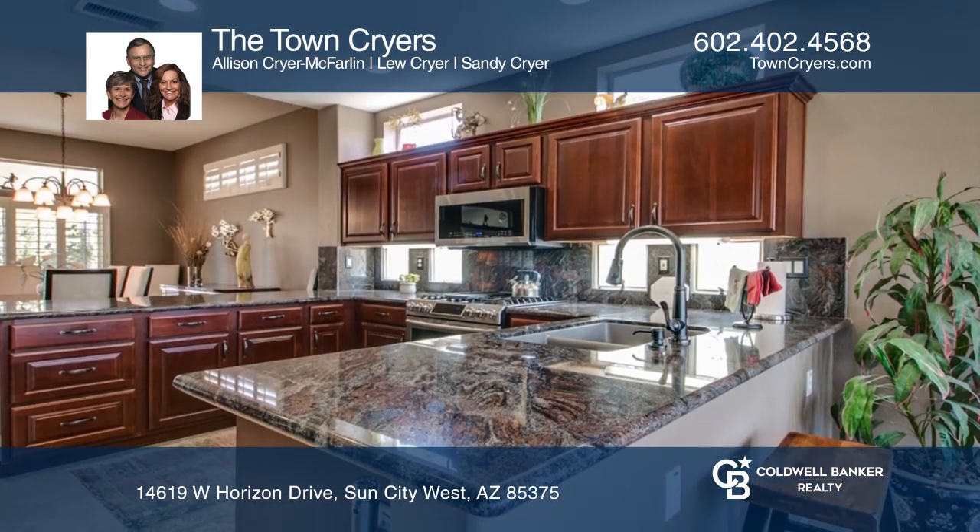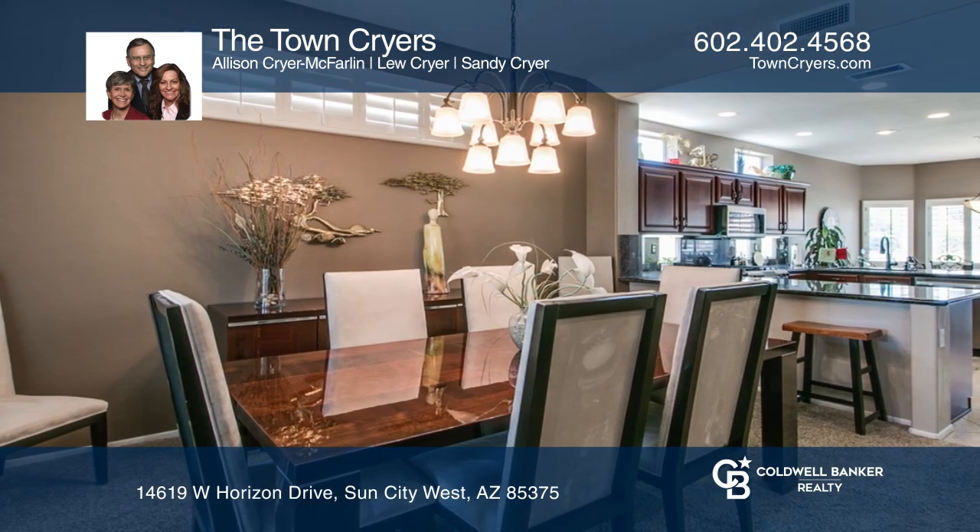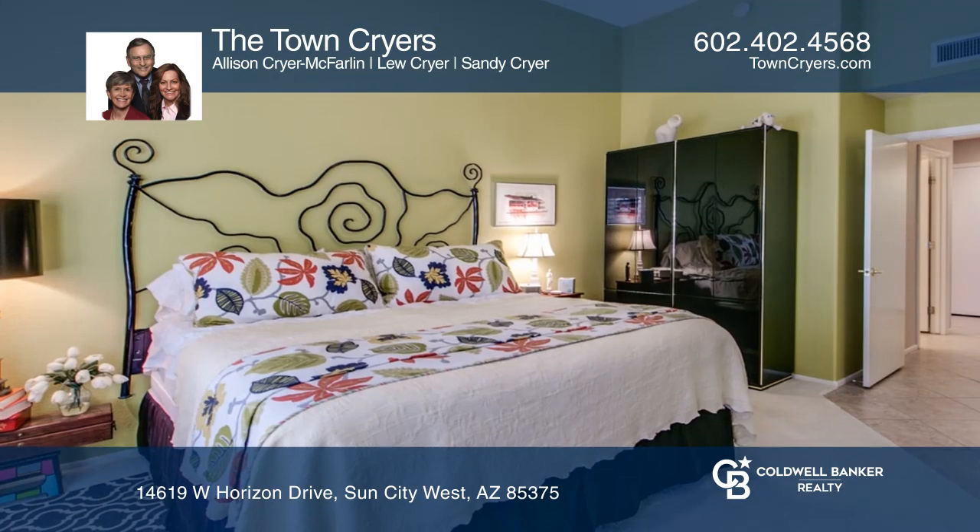The kitchen features stainless steel appliances, cherry cabinets, granite counters, a double oven gas range, breakfast bar, and double door pantry.